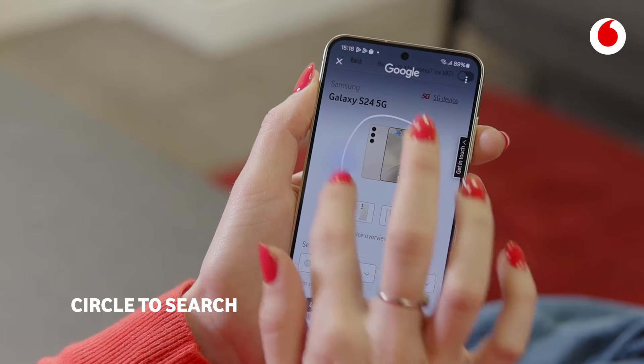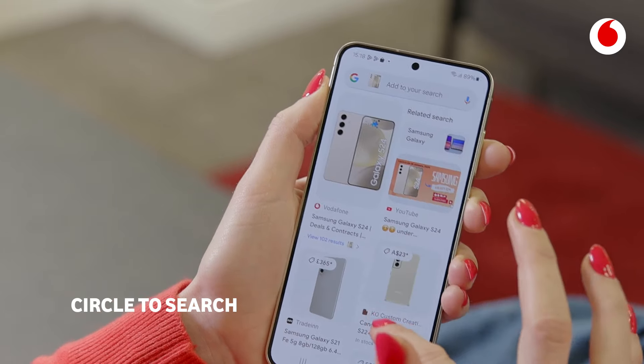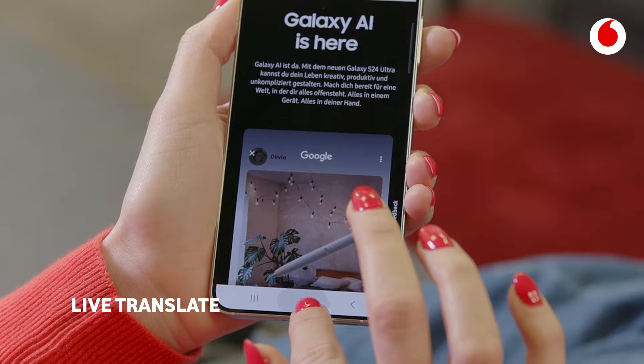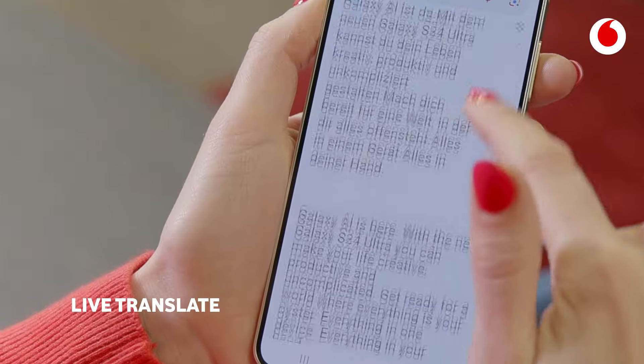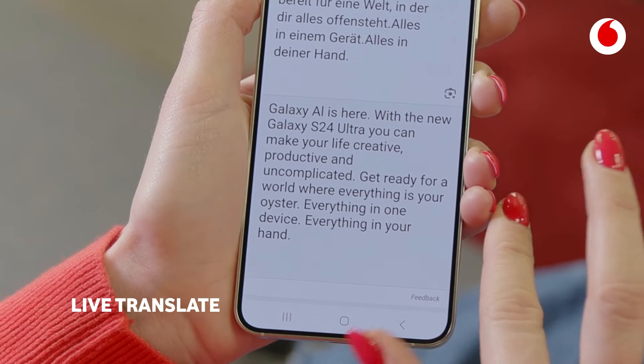Never miss out again and instantly find what you see — just circle to search with Google. Let language barriers become a thing of the past with Live Translate. Book that table when you're on holiday with no fuss. Let Galaxy AI do the hard work for you.